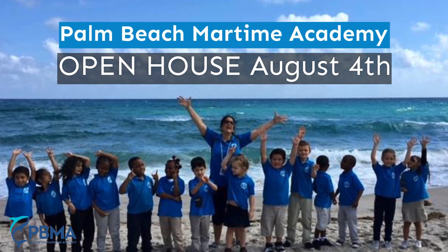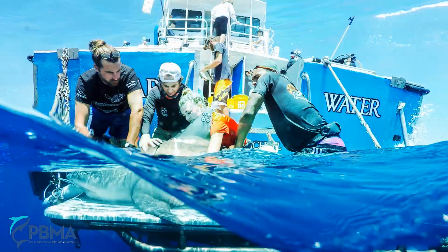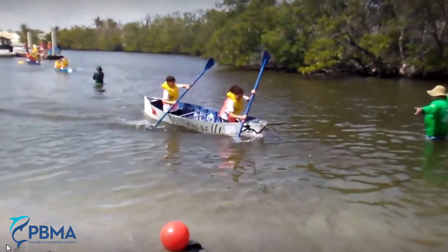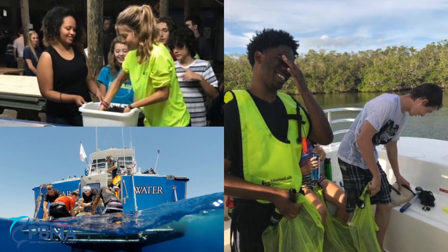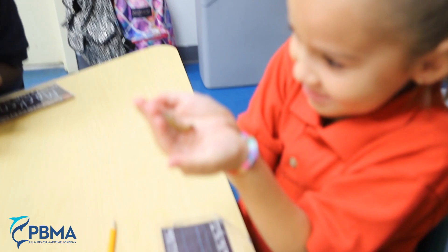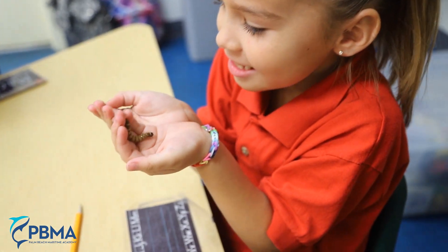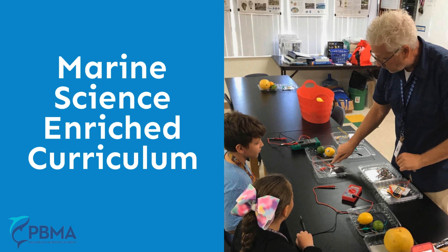The Palm Beach Maritime Academy takes learning way beyond the classroom — from shark tagging, to snorkeling on coral reefs, to canoeing the Everglades, and learning about our local wildlife at Gumbo Limbo and Loxahatchee Nature Centers. Hands-on labs bring experimental science right into the classroom. Our marine science enriched curriculum is designed to make learning fun and exciting.